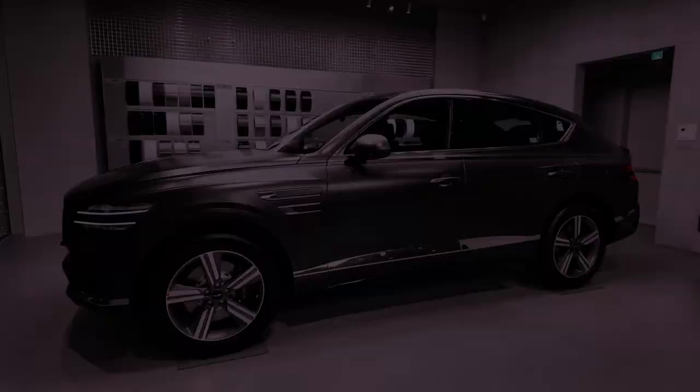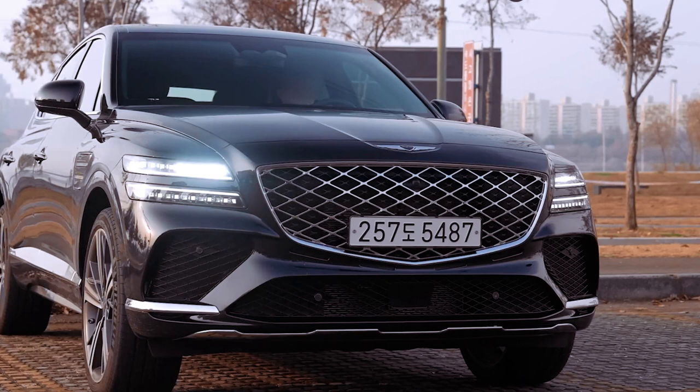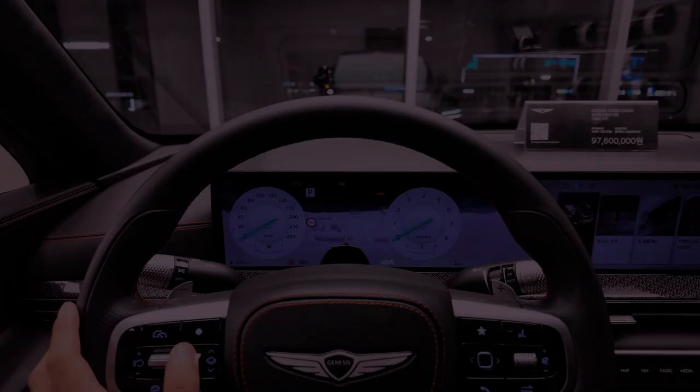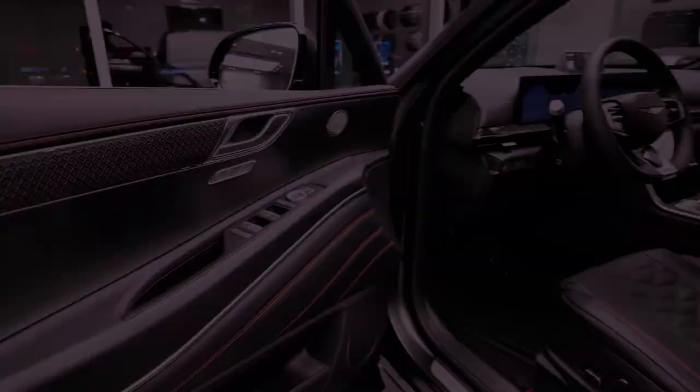The choice between the twin-turbo V6 and the base 2.5T model presents a pleasant dilemma, with the former providing extra power for an additional $8,000. Opting for the Prestige trim further elevates the luxury with Nappa leather seating, adjustable rear seats featuring heating and cooling, and striking 22-inch wheels.